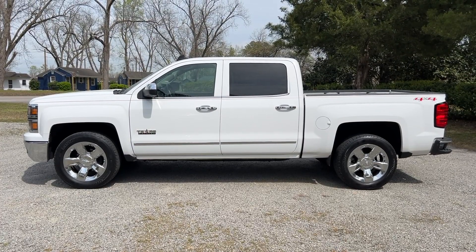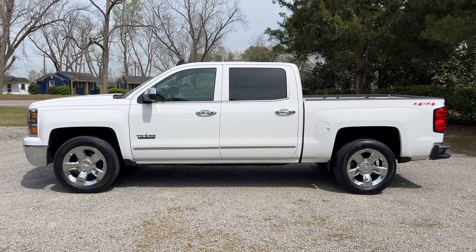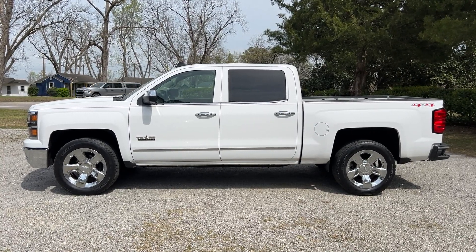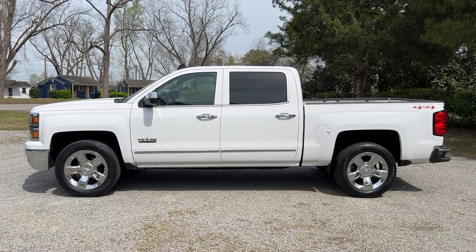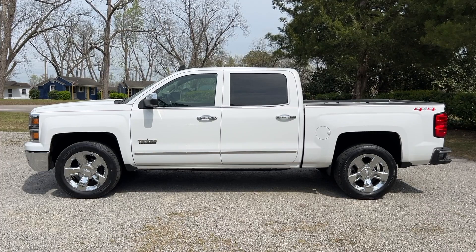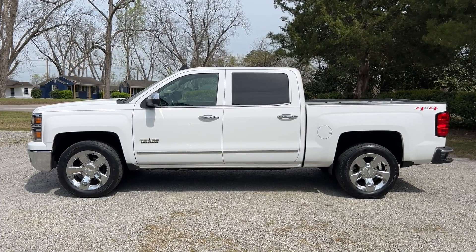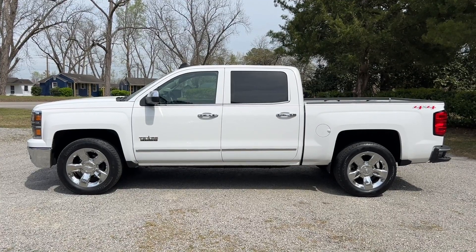Thanks again everyone for checking out the video of this 2015 Chevrolet Silverado Crew Cab 4WD pickup truck. This is the Texas Edition with the LTZ package — lots of premium features — and a one owner truck with a clean Carfax report, no accident history, just an overall very well maintained truck. Probably one of the nicest ones we've had here at our dealership in a couple of years. Check out our website byronthomasautosales.com for more pictures and a link to this video on our YouTube channel, and check out our Facebook and Instagram pages where we update our inventory regularly. Have a great day!